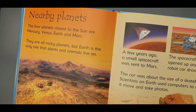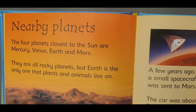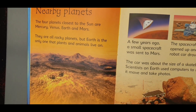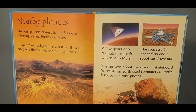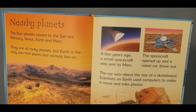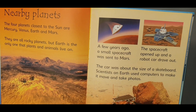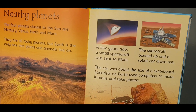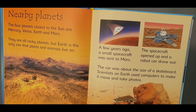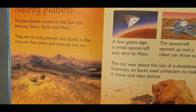Nearby planets. The four planets closest to the sun are Mercury, Venus, Earth and Mars. They are all rocky planets. But Earth is the only one that plants and animals live on. This is Venus. It has high mountains and volcanoes. The planet's air is poisonous.